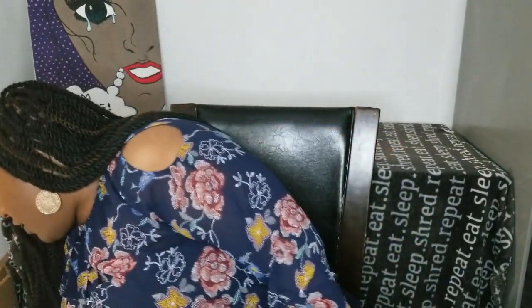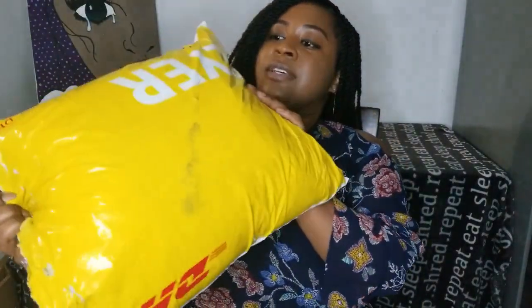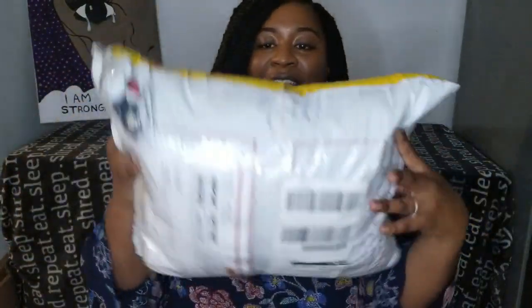I just dived right in — I bought about 16 outfits on my first try. I'm going to be breaking it up into a few videos and showing you what I got. This is kind of how it arrives: it comes in a big bag and they stuff everything in.